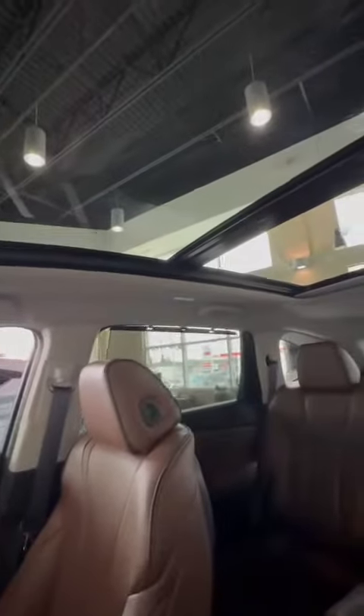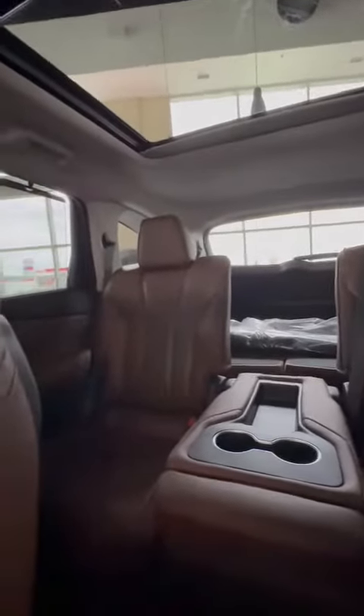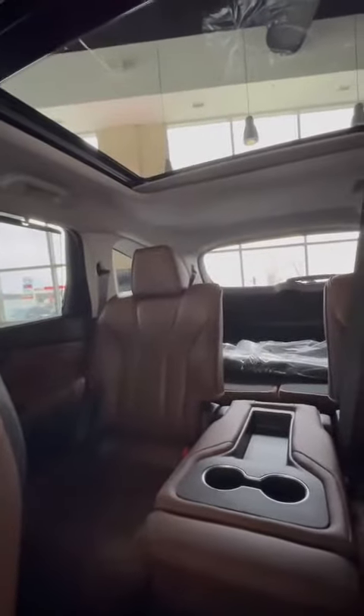On top of the vehicle, you have a massive panoramic sunroof. In the second row, you can fold it down or take the center part out, like a captain chair style.